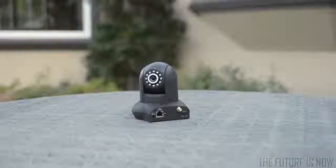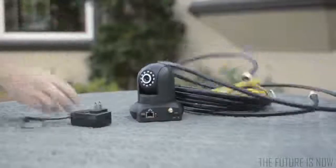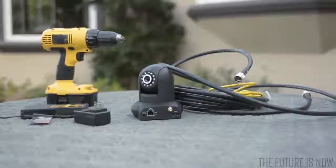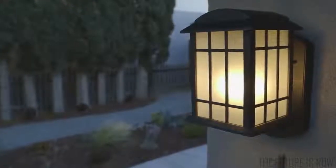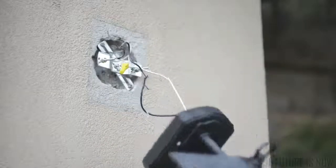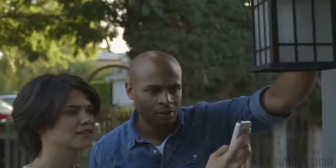Making your home safer shouldn't be a chore. For traditional systems, you have to climb in the attic, run wires, drill holes. It's a pain, and it's not cheap. That's why we built Kuna into an outdoor light. Just replace your old light fixture and use your existing wiring. Connect Kuna to Wi-Fi, and you're done. It'll take 15 minutes.